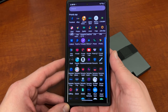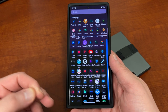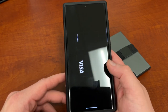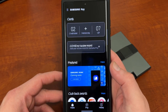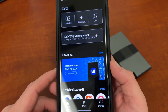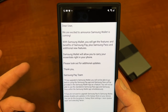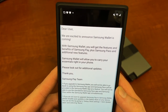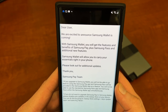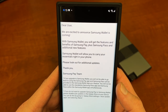I was browsing Twitter and I noticed that Kellen over from Joy Life posted about this. I opened up my Samsung Pay app, and it's also inside the Samsung Pay app. So if you open up Samsung Pay — this is obviously my cards and everything — then if you go to the home page, you'll notice right here, featured right there: Samsung Wallet coming soon. And if you tap learn more, you'll see: we're excited to announce Samsung Wallet is coming. With Samsung Wallet, you'll get features and benefits of Samsung Pay plus Samsung Pass and additional new features. Samsung Wallet will allow you to carry your essentials right in your phone. Please look out for additional updates.